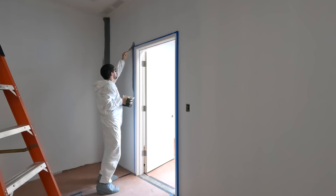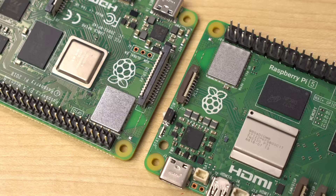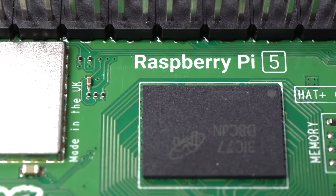I had less than a week to prep, prime, and paint before I headed to Texas for VidSummit. And did I mention the Raspberry Pi 5 announcement was also happening that week?